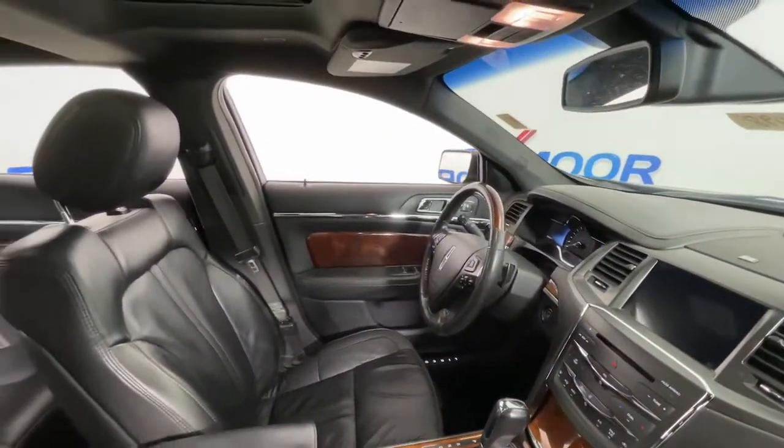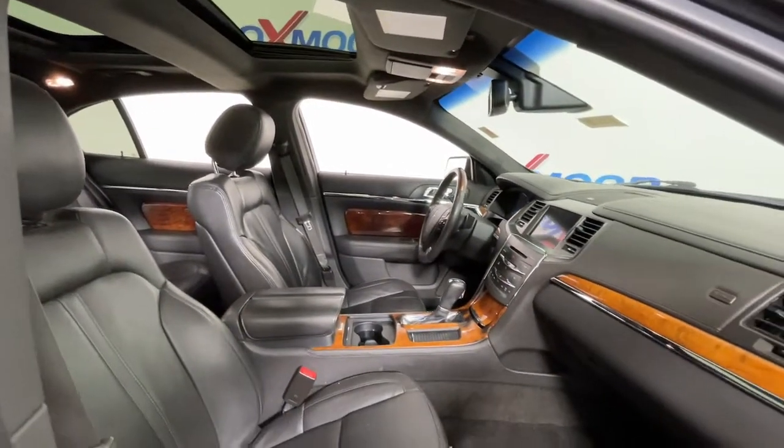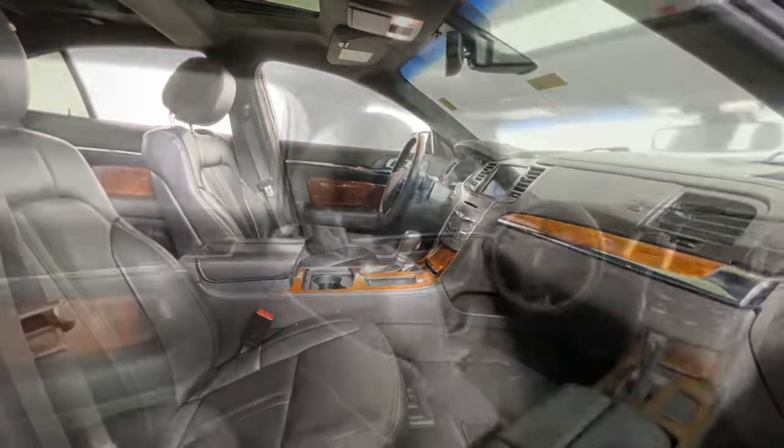Feel confident and relaxed in this well-designed MKS. Treat yourself to a test drive today. Our staff will toss you the keys and give you an outstanding customer experience.